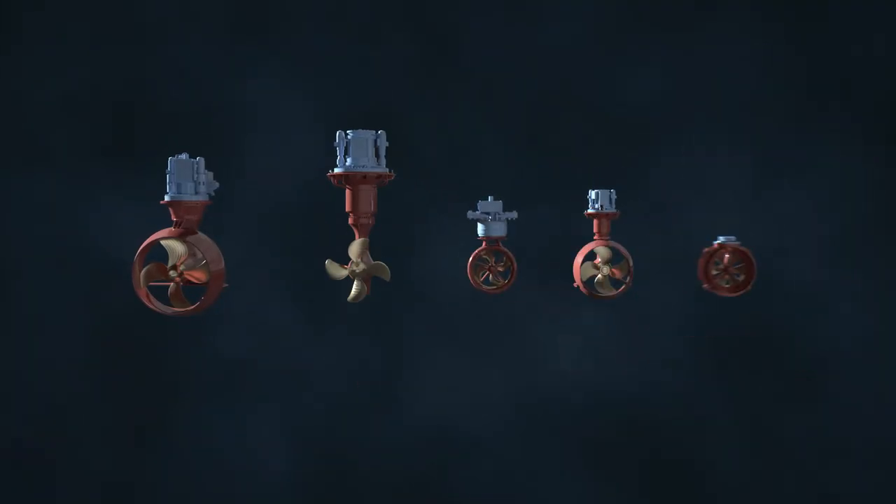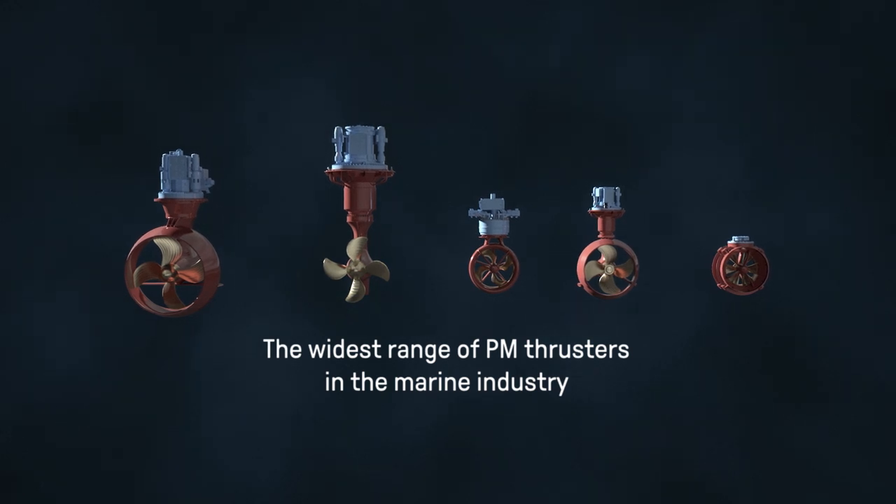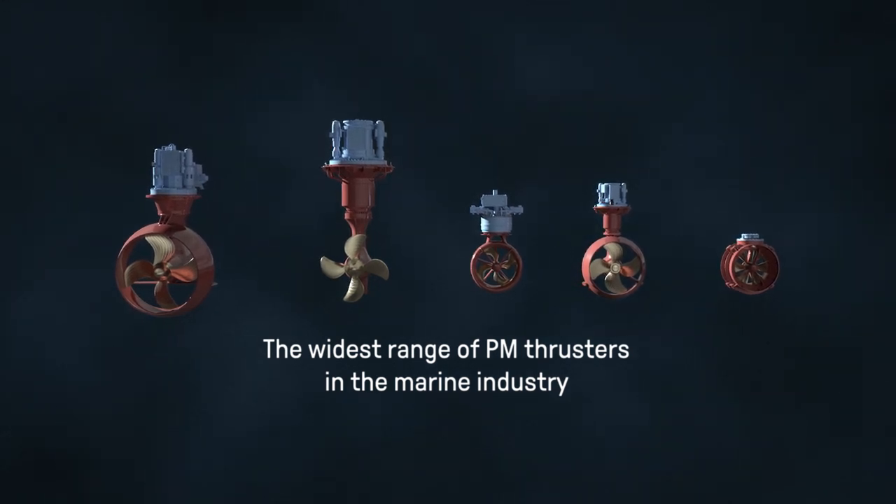Kongsberg offers the widest range of permanent magnet thrusters in the marine industry, comprising pulling and pushing azimuth thrusters and tunnel thrusters.